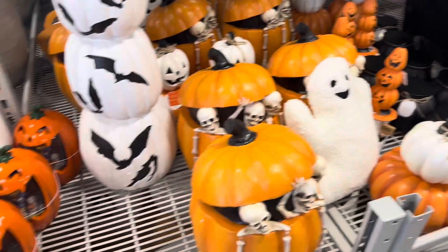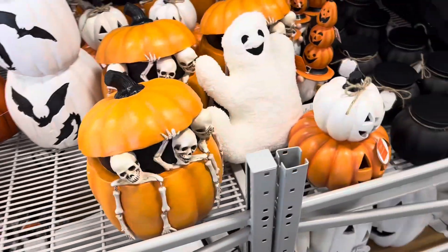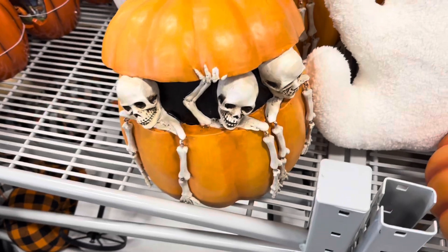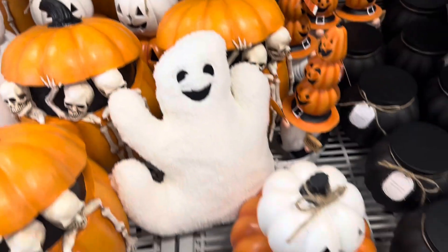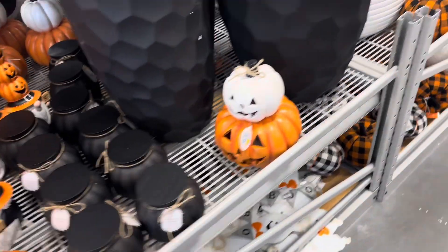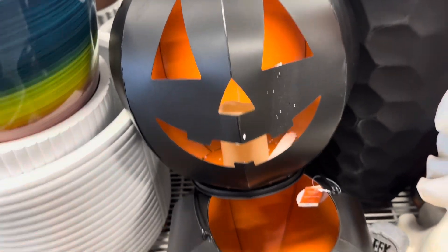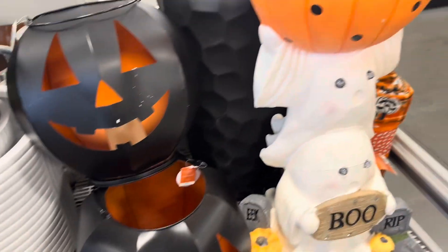Starting off, some jack-o'-lanterns. Got a pumpkin. Some skeletons hanging out of it. A ghost. They had a lot of good stuff there. We got some metal jack-o'-lanterns.